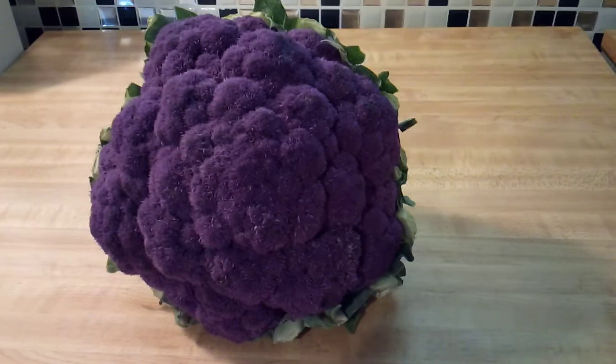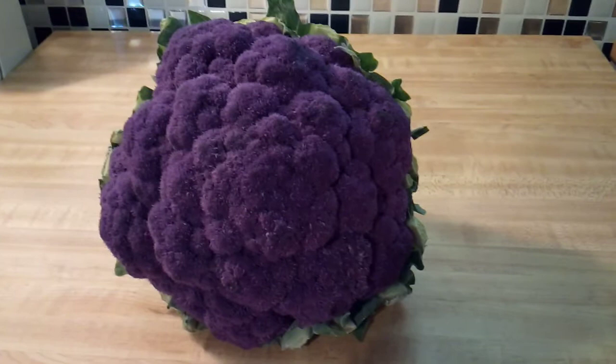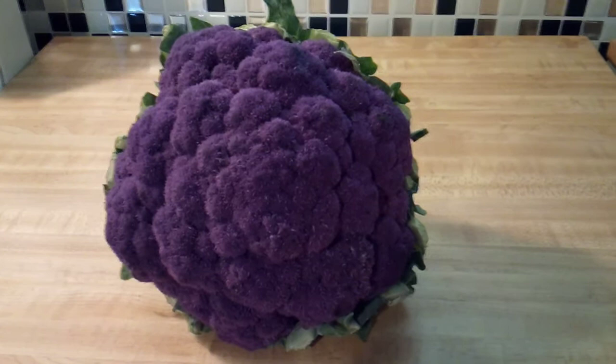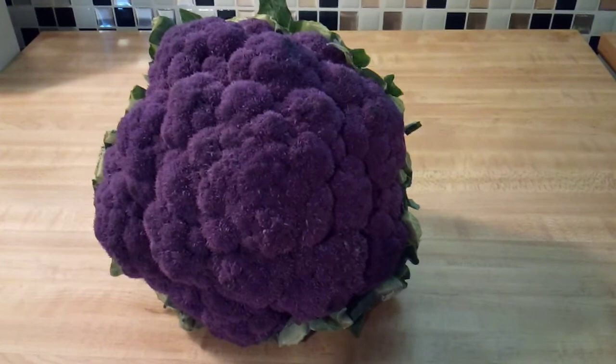Anthocyanins can also help lower your cancer risk. It's very important to know that if you like to cook your cauliflower, you should expect a significant loss of anthocyanins. I was a little disappointed by that because I do personally like to cook my cauliflower, but this time we will be enjoying this beautiful head of purple cauliflower raw. My kids and I do like raw cauliflower, so we'll just wash it, chop it up, and enjoy it raw instead.